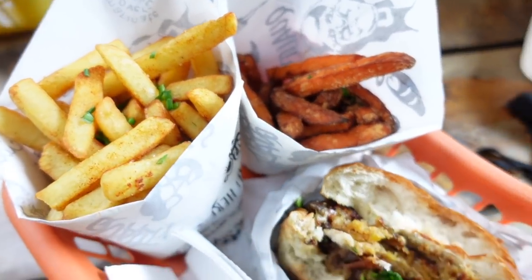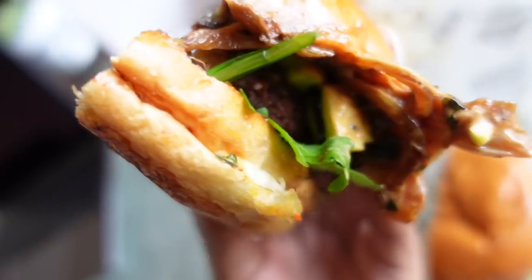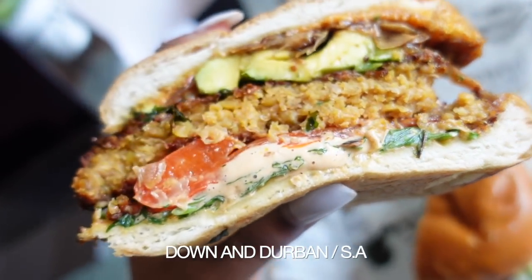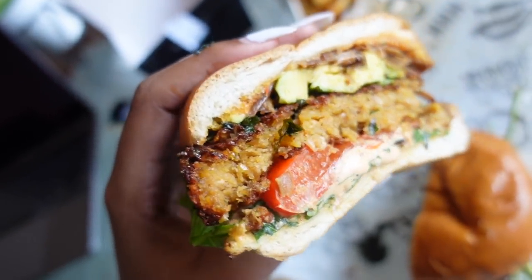The next day I ordered Mama Rocks again, this time ordering the Down and Durban burger with avocado and fried onions, and it was excellent.